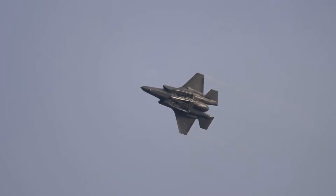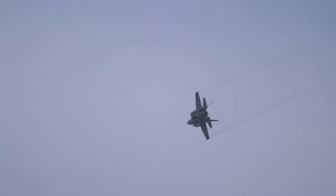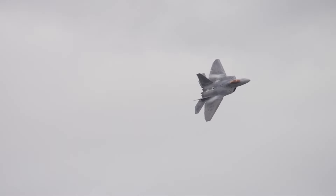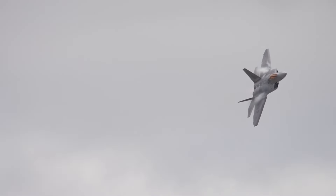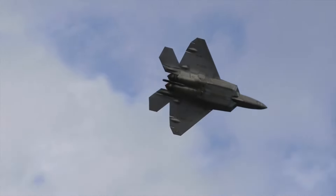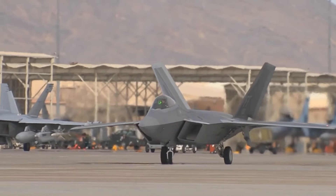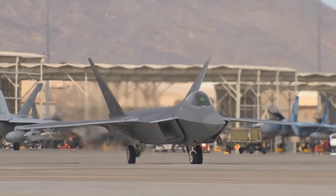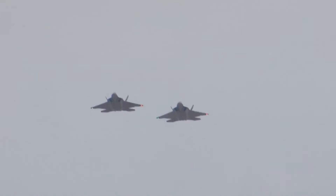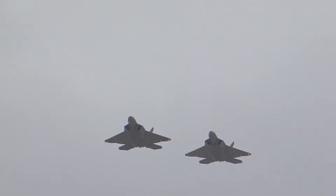While the F-22 is primarily designed for air superiority missions, it can also perform a wide range of other tasks, including ground attack and electronic warfare. Its versatility makes it a valuable asset in both offensive and defensive operations. The F-22 has been deployed in various international exercises and has participated in joint missions with allied nations. Its global presence serves as a deterrent to potential adversaries and strengthens diplomatic ties with partner countries.